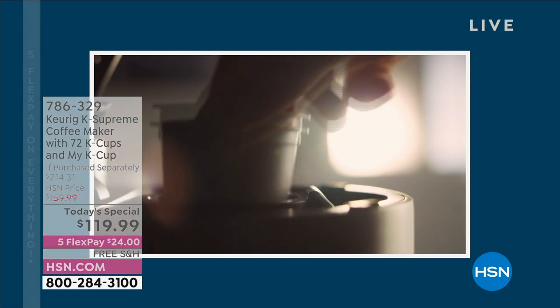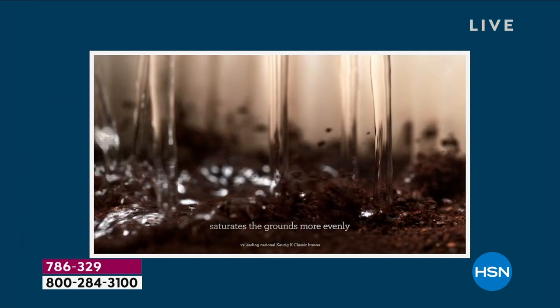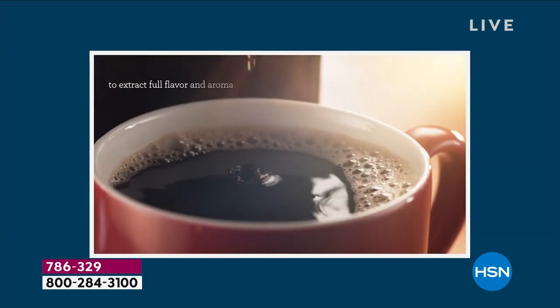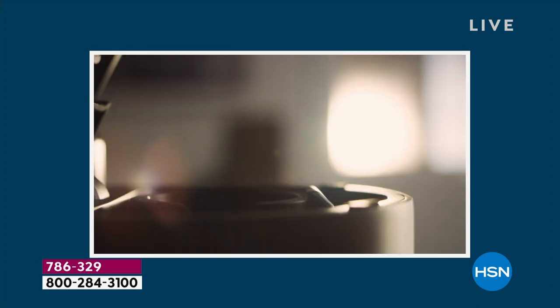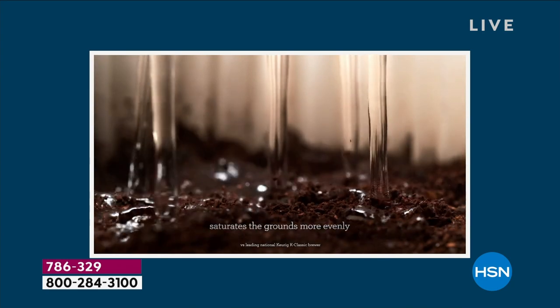We actually have an animation to show you what happens when you put that K-cup in. There are the five punctures of water stream saturating every single ground. Think about it — either one stream or five streams. Which one's going to be the more flavorful cup? Exactly. We're so excited to bring you this newest, latest, greatest technology with Keurig in this K-Supreme.